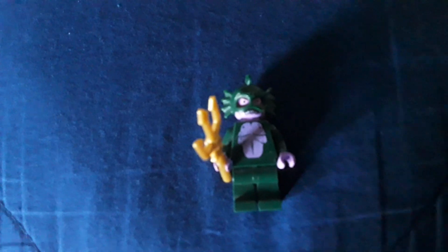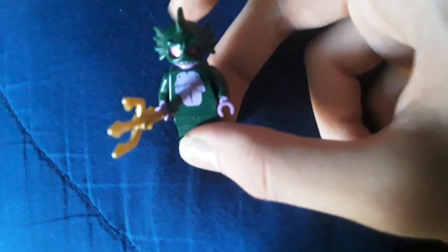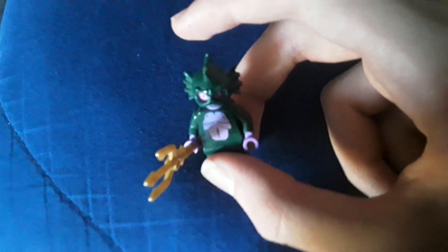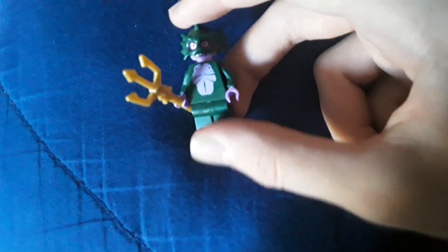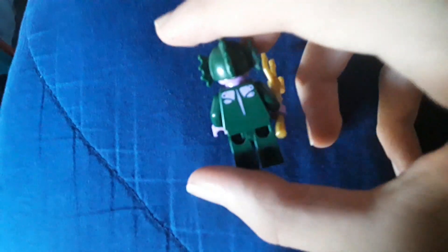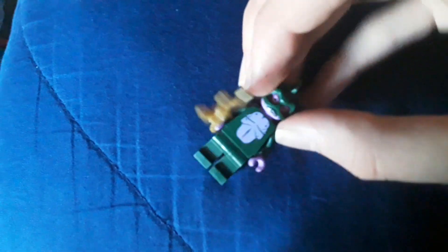And finally, for the figures and the villains, we have probably one of the coolest figures in the entire set — the sea monster. Very, very nice. The light purple looks great; I always like light purple. I don't think I've ever seen hands in light purple besides on this figure.